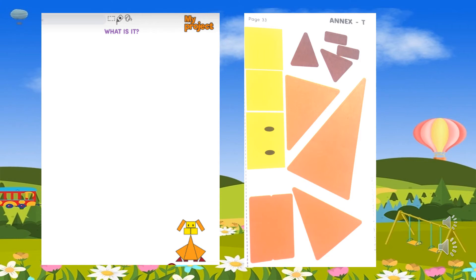And what shapes do you see? Three: squares, rectangles, triangles. And finally, how many squares do you see? Two. How many rectangles do you see? Three. How many triangles do you see? Five. And what is it? A dog.